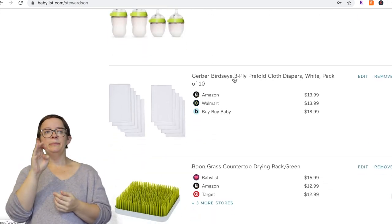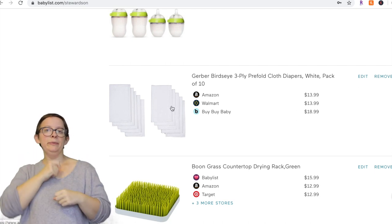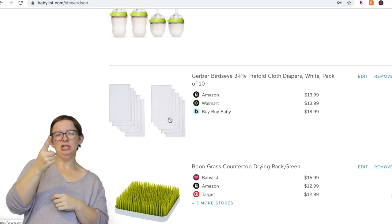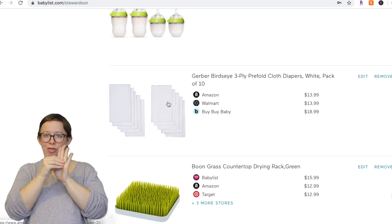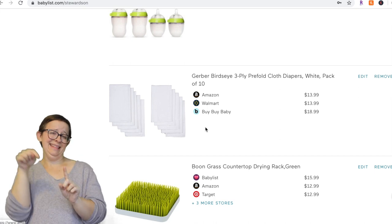Next are Gerber Birdseye Prefold cloth diapers. We did not use these for cloth diapers — we actually use them as burp rags and spit rags. They are super cheap, you get a pack of 10, about a dollar per rag. They absorb everything because they're made for cloth diapers, so they soak up lots of liquid. Don't get bougie burp rags — just get these. They're great.